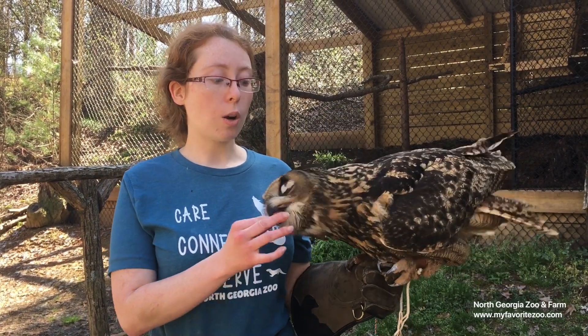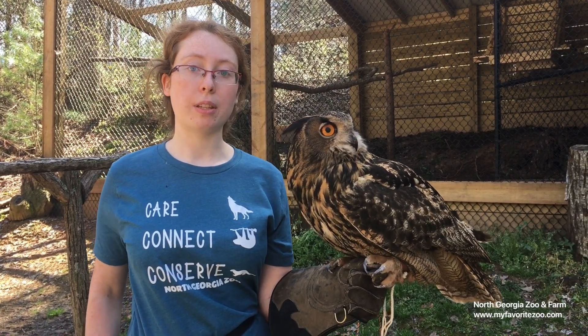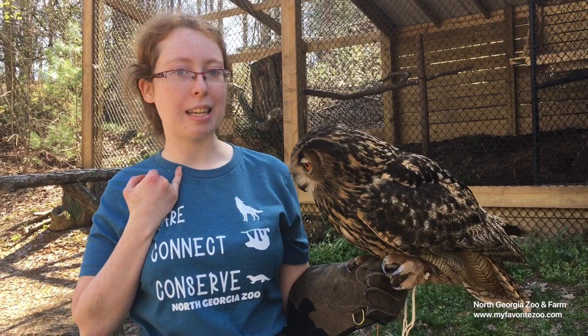Eurasian eagle owls are one of the largest species of owls. Females are generally a lot larger than the males. Henry is still a bit on the young side. You can also see that he has these handsome little tufts here on his head — and surprisingly, these are not his ears.